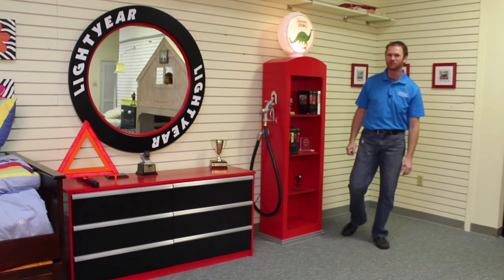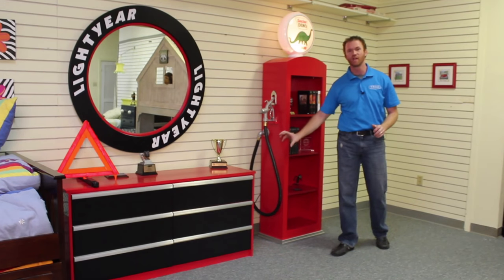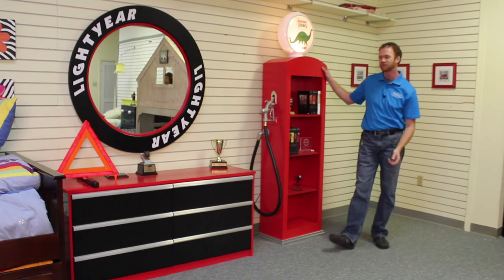Hi, this is Chris with WWBeds Custom Furniture. Here are a few pieces that we just finished up. It is perfect for the automobile enthusiast. We did a tool chest dresser, a mirror, and a vintage gas pump bookcase.